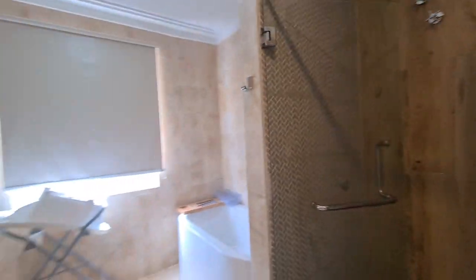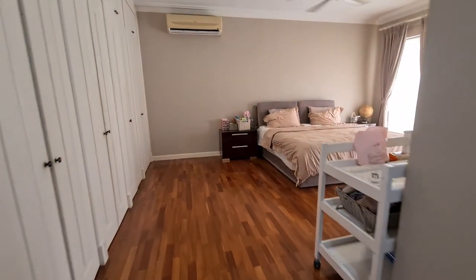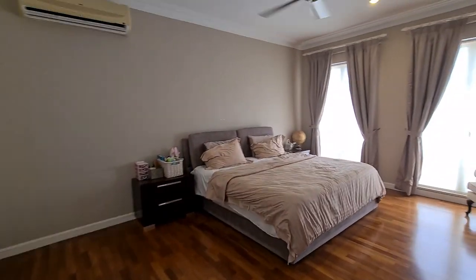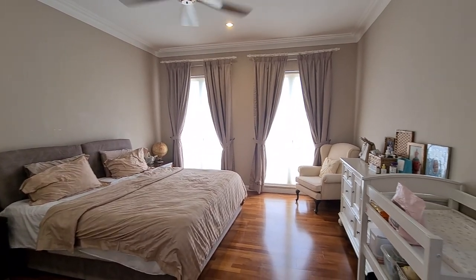A long bath as well as a shower. Quick pan of the main living area and main master bedroom.